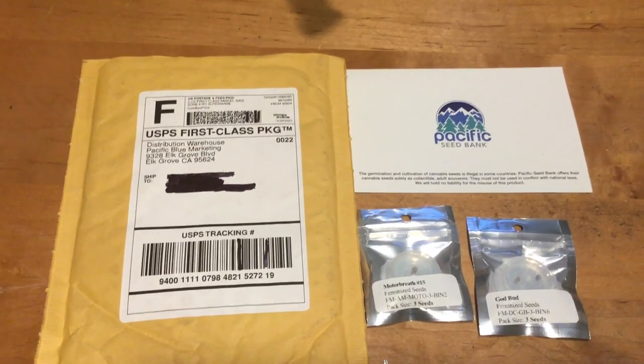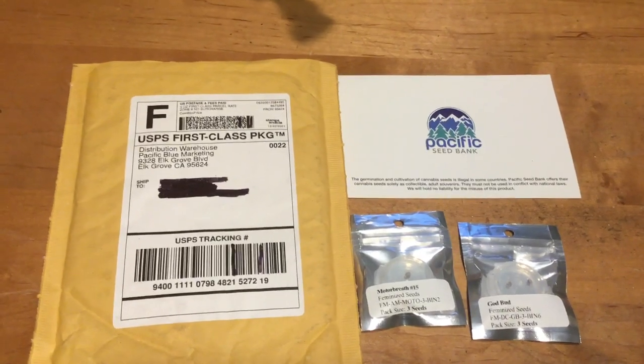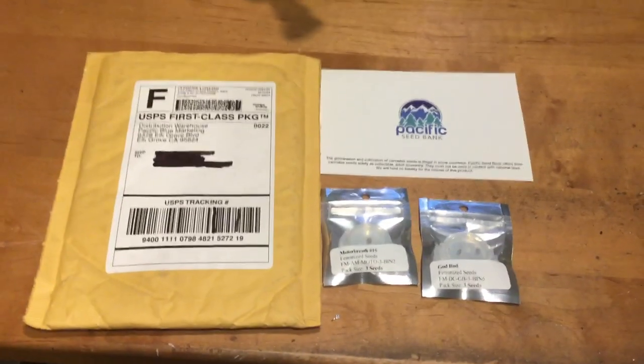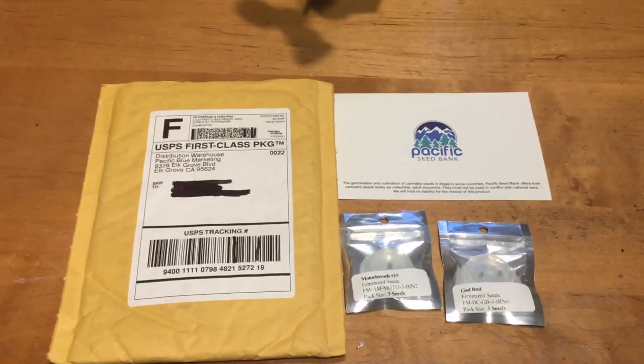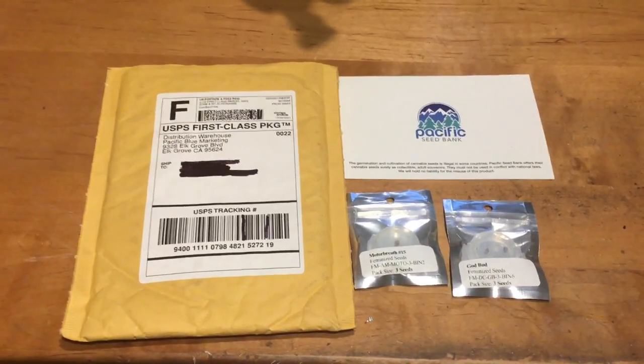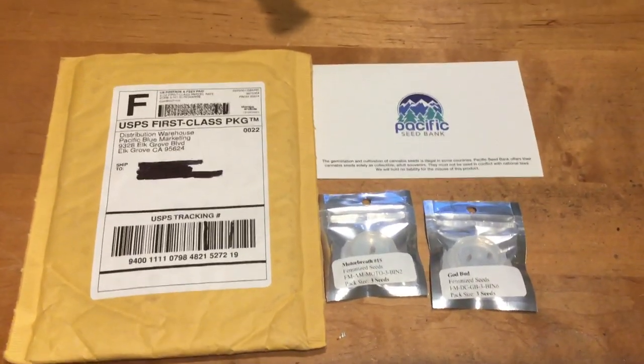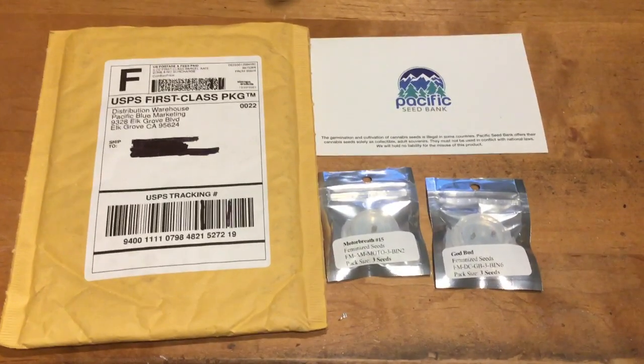Hey guys, I just wanted to take a second and show you how Pacific Seeds show up when you order them. I ordered these on the 21st of December, today's January 3rd, and they just showed up in the mail. I paid by Zelle on the first, right after I bought them.